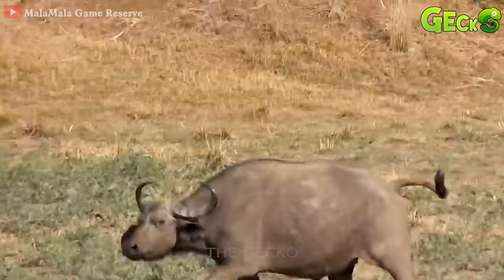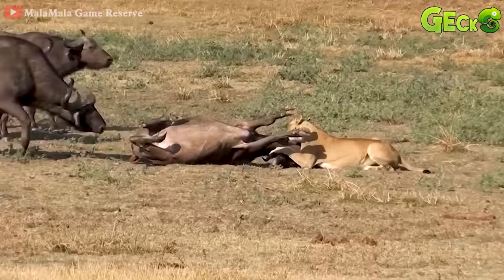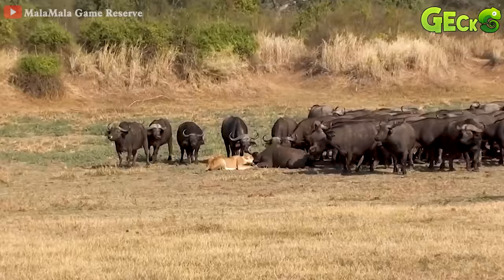A herd of wild buffaloes pulls until it sees its fellow being attacked by a lion. The lion tried to grab the prey until another buffalo approached to attack, then the lion gave up and ran away.